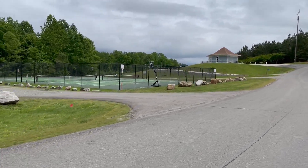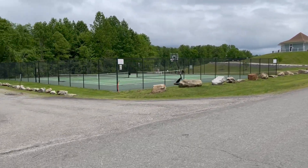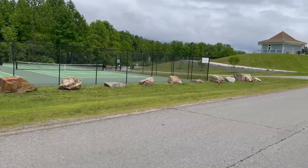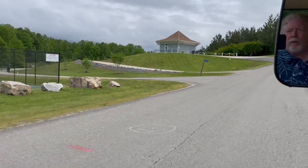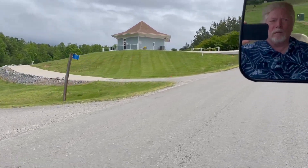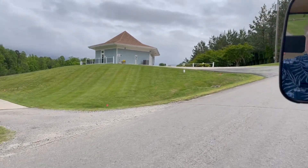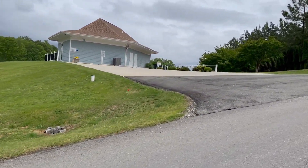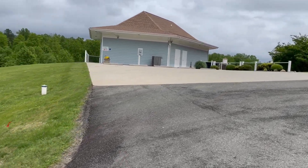Okay, so here is the HOA area. We've got two tennis courts. That's the clubhouse. The community room is generally not open.